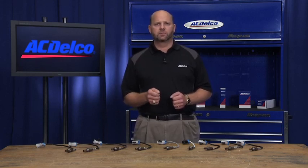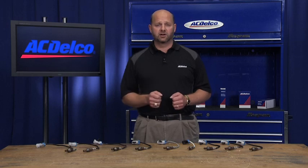It is important to know that when it comes to such a critical part on your GM vehicle, ACDelco oxygen sensors are the only original equipment service sensors recommended by GM engineers.